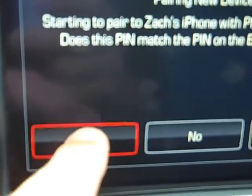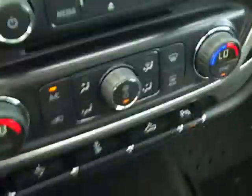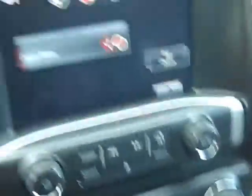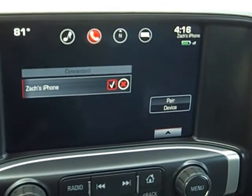Now you're going to get a pair request on the radio as well as the phone. Hit pair on the phone, hit yes on the radio, and it says your phone is successfully paired. Now all your music, all your phone calls, everything will go through the radio like they're supposed to.